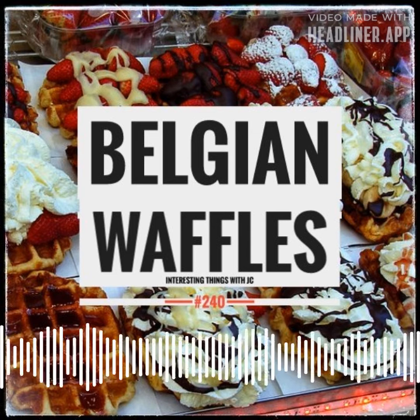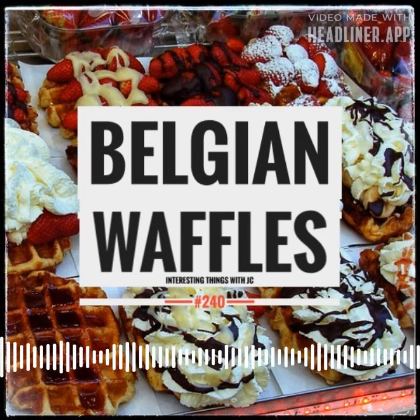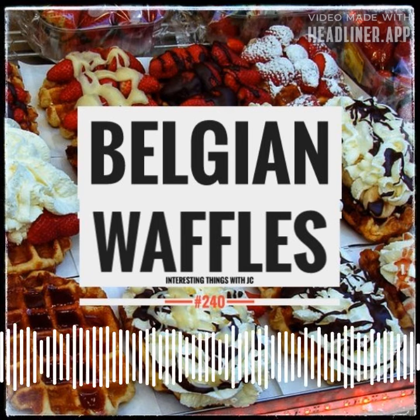They're very airy. They're made of yeast-leavened batter. They're not as sweet, but still quite amazing. It's possible to easily eat 3 to maybe even 17 of these in one sitting.